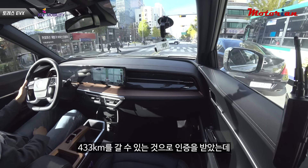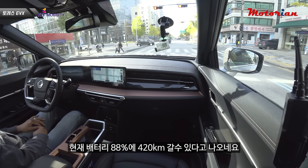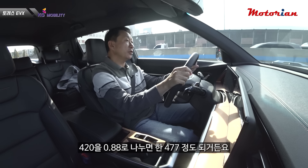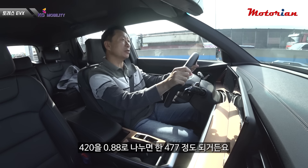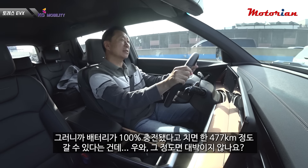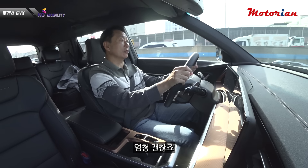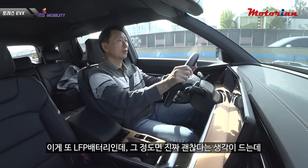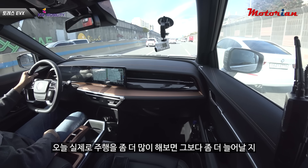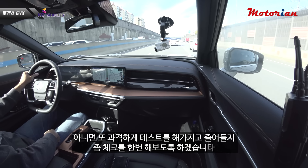인증받은 주행거리가 433km인데, 현재 배터리가 88% 남아있고 주행 가능 거리가 420km로 표시되고 있습니다. 420km를 0.88로 나누면 약 477km 정도 됩니다. 배터리가 100% 충전됐다고 치면 약 477km 정도 갈 수 있다는 건데, 이게 LFP 배터리인 걸 고려하면 정말 괜찮은 수치입니다. 오늘 실제로 주행을 더 해보면서 수치가 늘어날지 줄어들지 체크해보겠습니다.